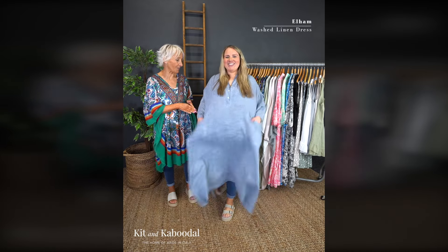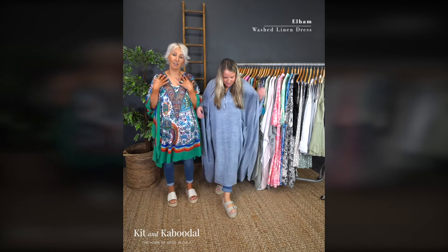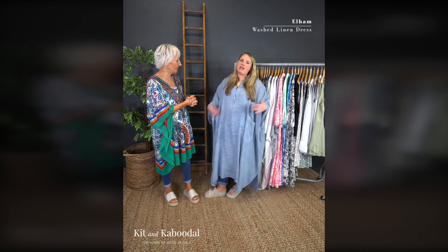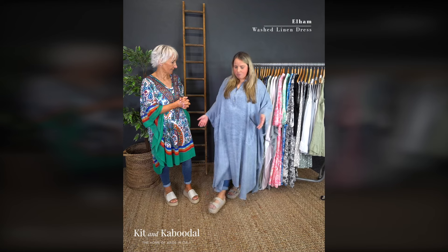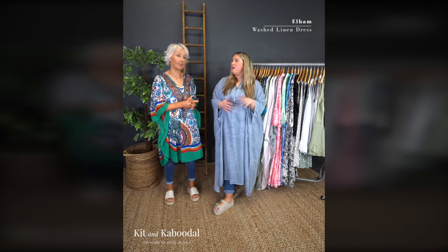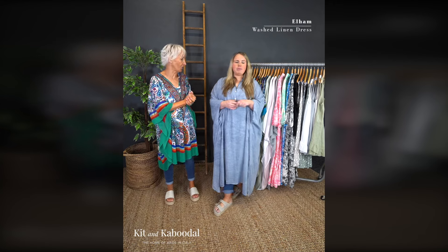It's such an easy one, because you can dress this one up - you can go out to the beach in it, but you can still go out on an evening. You don't need anything underneath it. It's obviously long enough for the majority of people. Flat sandal, or a heel, wedge, necklace - and it's called Ellen, by the way.